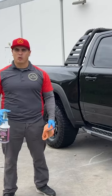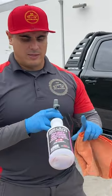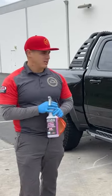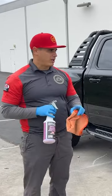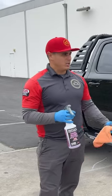The last step is QC — quality control. We're going to use a product called paint gloss, and this is a tip for you guys. This one has anti-static properties, so the reason we want to use this type of product as the last step is to make sure we don't leave any streaks or anything like that.